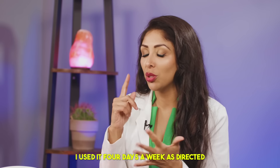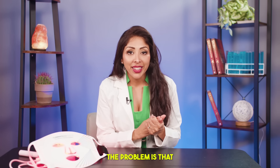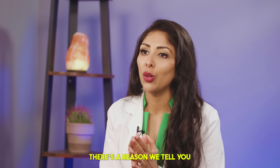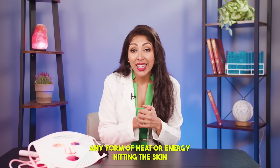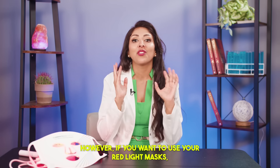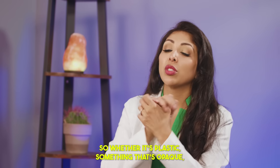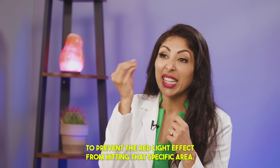So I bought the device and used it four days a week as directed. Every time I took it off, my skin felt rejuvenated. The problem is that my melasma looked worse every time. And if you think about the science, this makes sense — there's a reason we say that if you're cooking in the kitchen, your melasma is going to look worse. Any form of heat or energy hitting the skin can activate the melanocytes, especially if you're already prone to it. However, if you want to use red light masks but don't want to make your melasma worse, I would recommend applying a black opaque plaque over the melasma area, then applying the mask on top to prevent the red light from hitting that specific area.